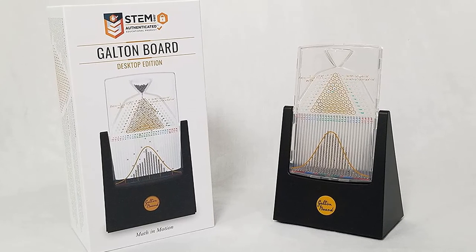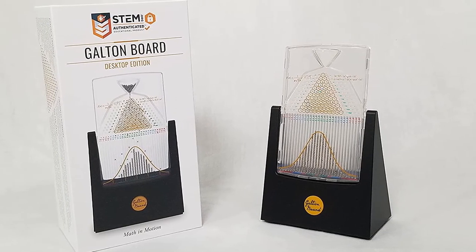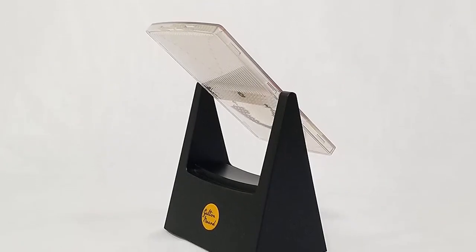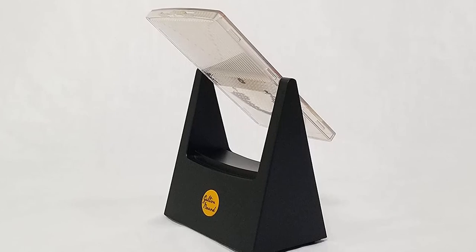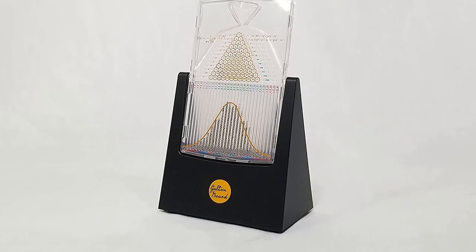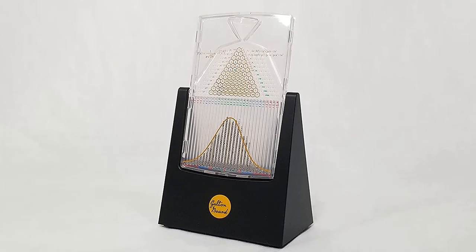What are you able to deduce from the Galton Board? Why not engage your brain and mind with this fascinating device? So grab this while you can. Be sure to check the links in the description below. That's all for this review — feel free to share your feedback.